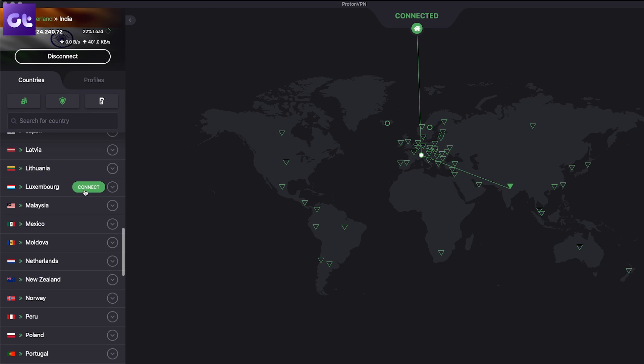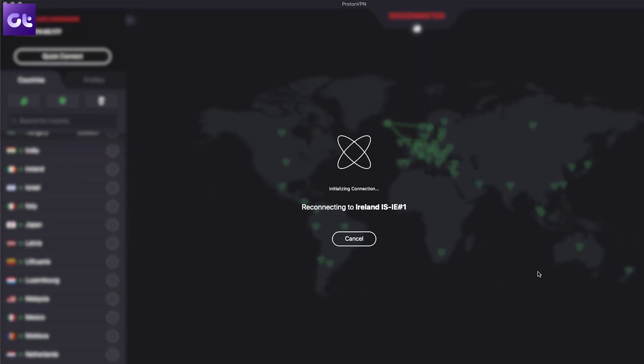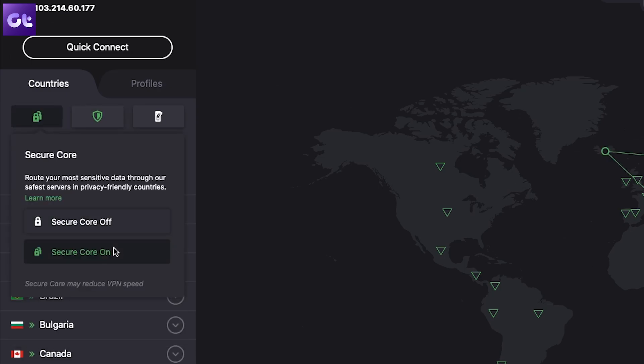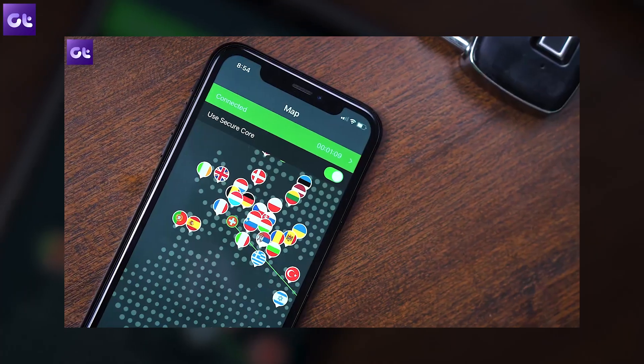If you want better features, the premium plan is an even sweeter deal. You get advanced features like over a thousand high-speed servers, NetShield, Secure Core, and much more. We've already done a video talking about the best features of ProtonVPN, so make sure to check it out below.